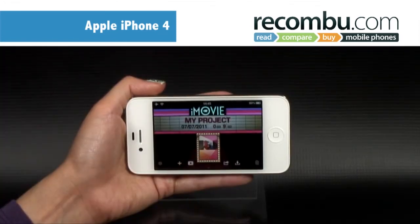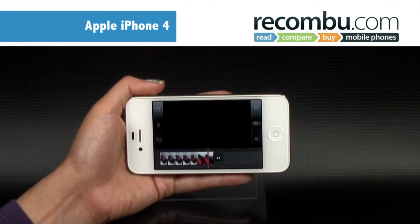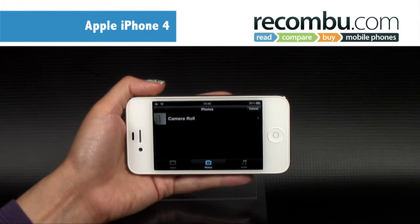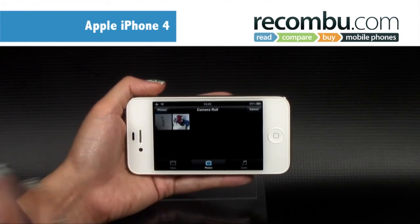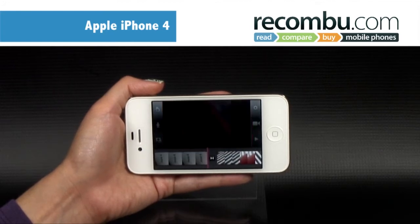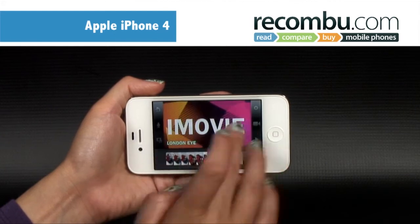Video recording abilities have also been boosted — it can now shoot HD video at 720p resolution. This sits nicely alongside Apple's iMovie app, which lets you string your home movies together with titles and crossfades, then export them to the device to be uploaded to YouTube or shared via email and even MMS.